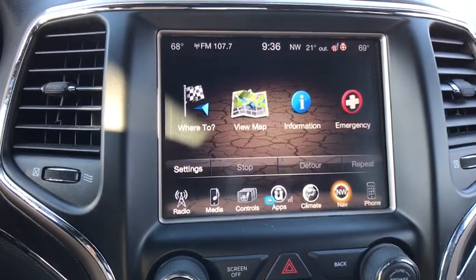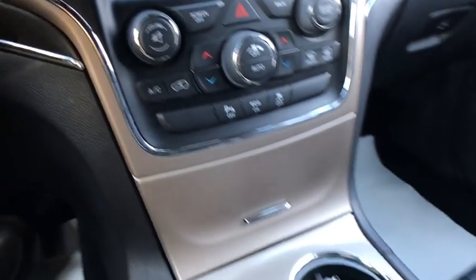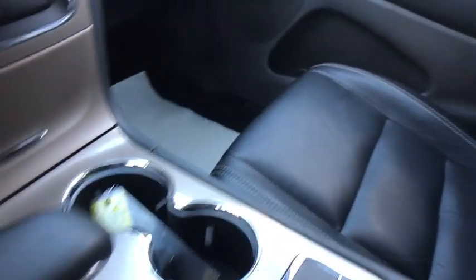Universal garage door opener, fog lights, electronic stability control, power windows, rear window defroster, compass, security system.